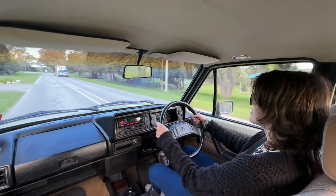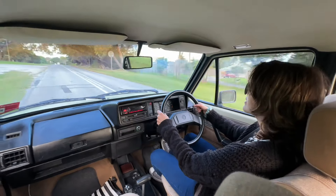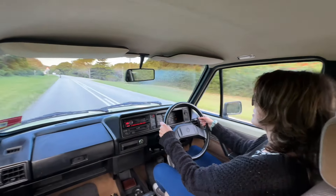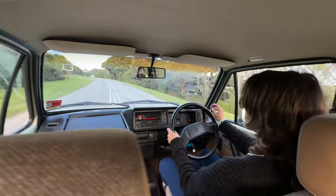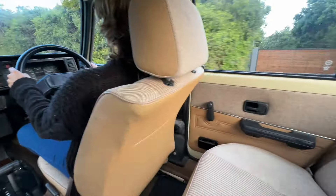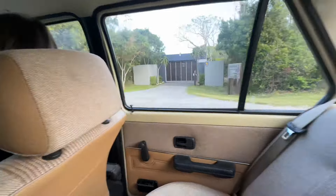Can you believe how well it drives? It is surprisingly good. The seats are super comfortable actually - it's a nice interior. Watch out for that cyclist in the middle of the road. Actually a nice little car with a nice interior. Even at the back there's a bit of space - enough for your legs.